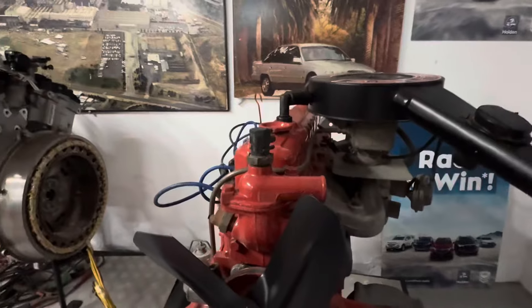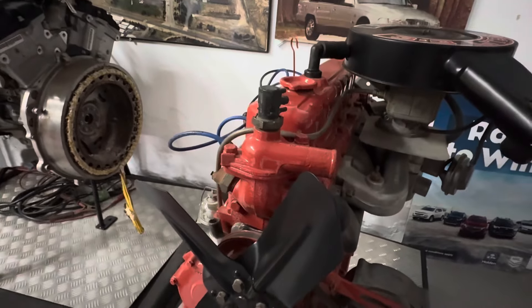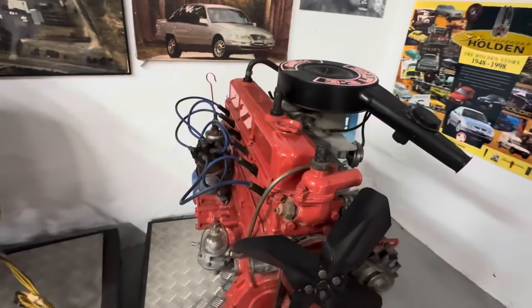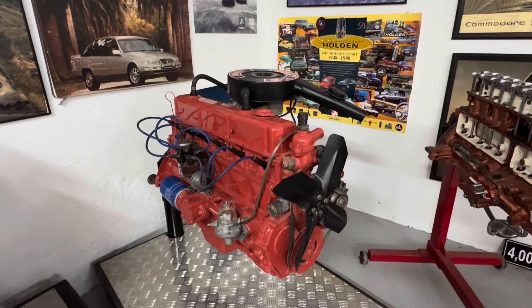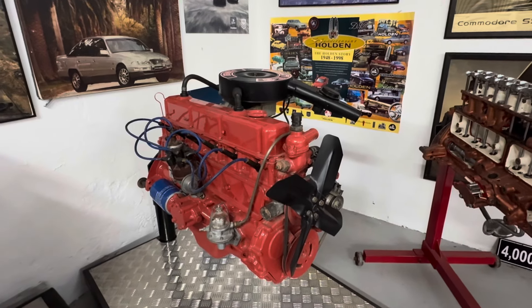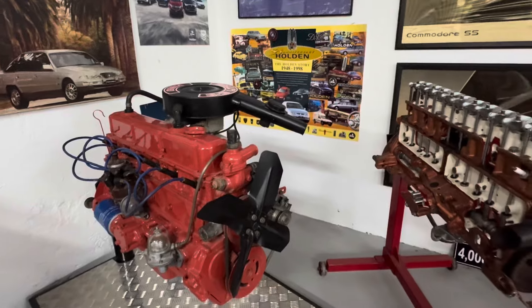Look what that is — it's a 3.3, so that'll be a 202. That's what I had in my Torana. It was a 3.3, or a 202.